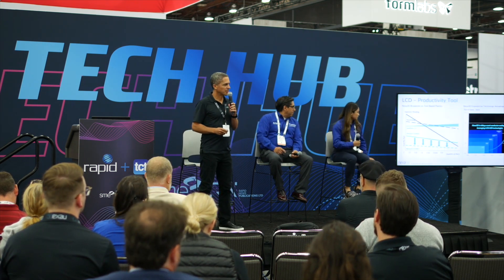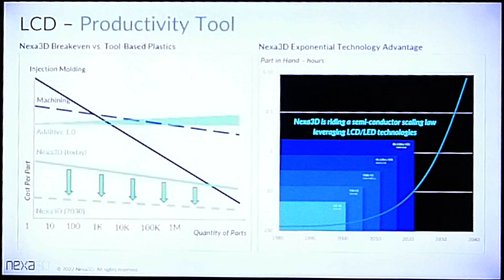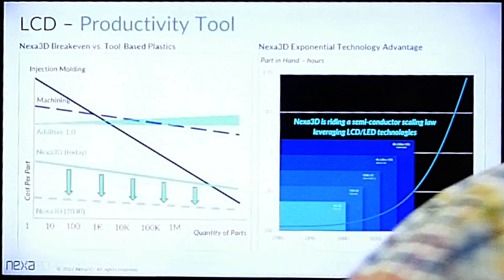When we started this journey a few years back, we made sure that we placed our bets on exponential technologies — technologies that scale over time and give us the ability to deliver on speed, scale, and accuracy. One of the main components we're using is LCD technology, which is at the heart of our light engine. On the left you can see the trajectory of parts speed and scale that we're seeing today and expect to see over time as we grow our platform.